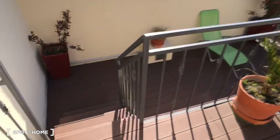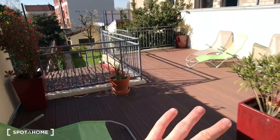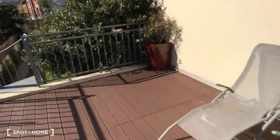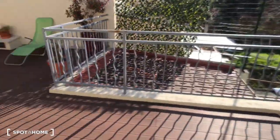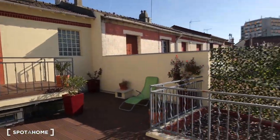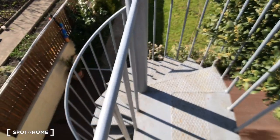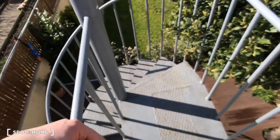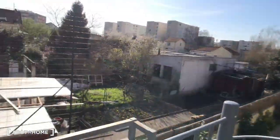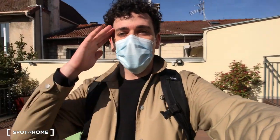And then there is another terrace — a balcony — to share with the other tenants. So you can spend a very chill, cool time here to take the sun. And as we saw just before, there are stairs leading down to the garden. That's it for this visit, I hope you enjoyed it. I'm Artur from Spottom, and I'll see you soon on Spottom.com. Bye.